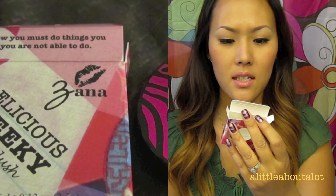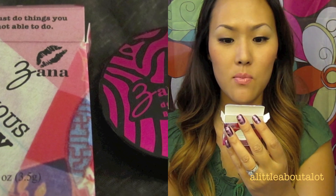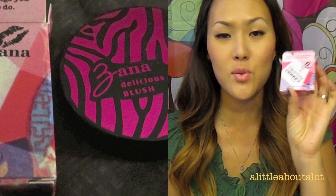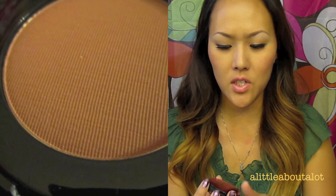I really love their packaging. They all have these cute little sayings on them, kind of like words to live by. This one is the Delicious Cheeky Blush and it says "to grow you must do things you think you are not able to do." I love that saying. I am wearing this blush today. The packaging is super cute — it's this bold fuchsia color and this color is in Rumba.